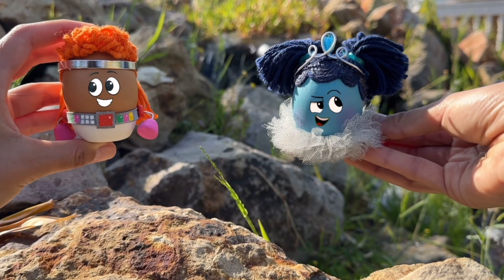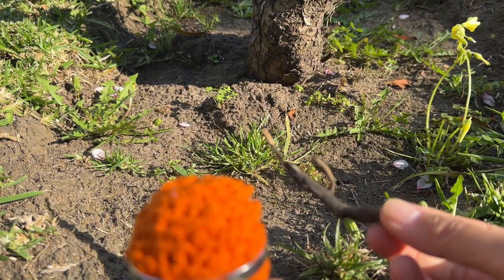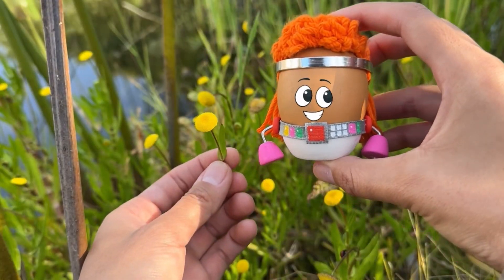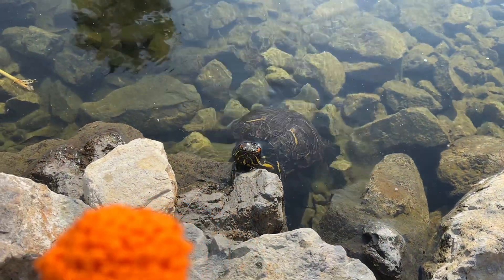Red and Robin know how important it is to leave nature how they found it. That's why Red puts the twig back in the dirt so it can become food for future plants. And the turtle even came over to Red to say thank you.